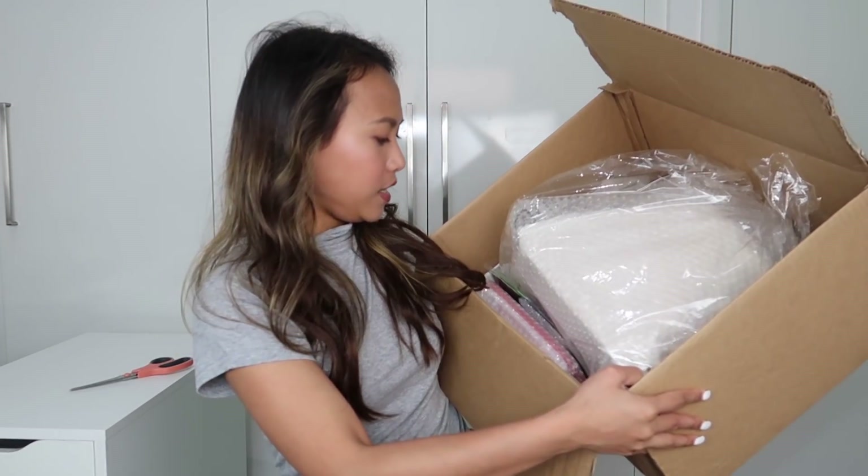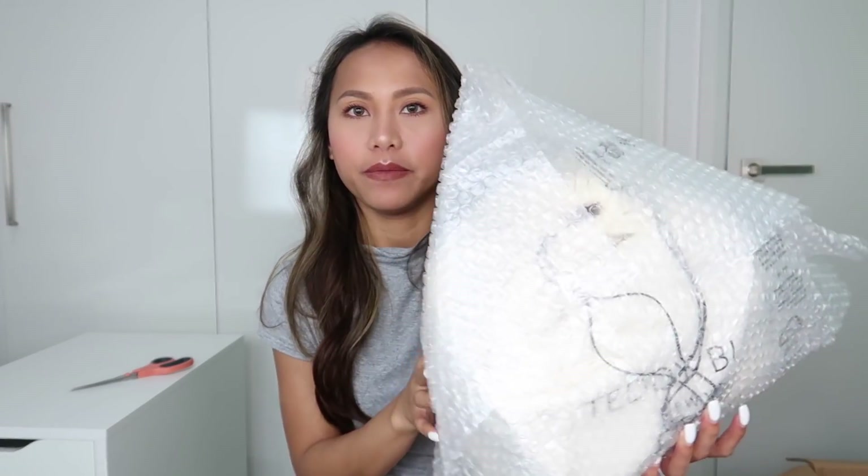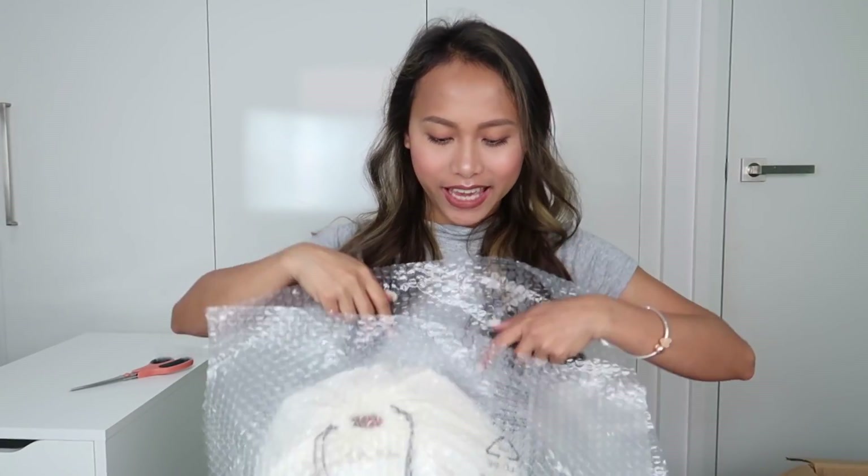Ganito yung itsura niya guys — nakikita ko na yung mga pang-giveaway pero unahin muna natin yung bag. Ganito yung packaging nila — may plastic, tapos nakarap pa siya ng bubble wrap, and then yung bag na nasa loob.